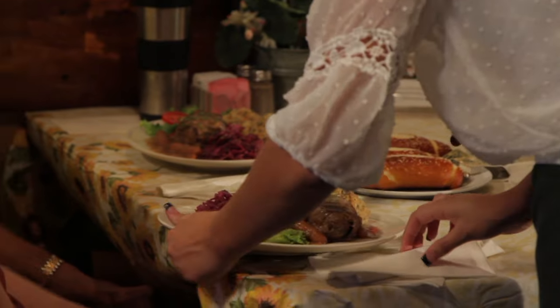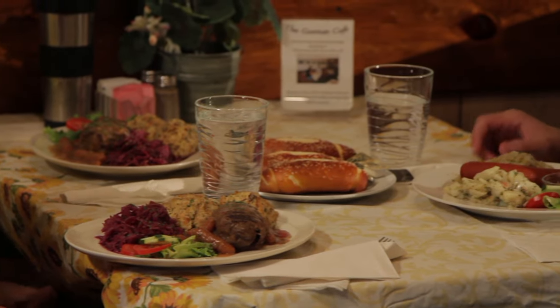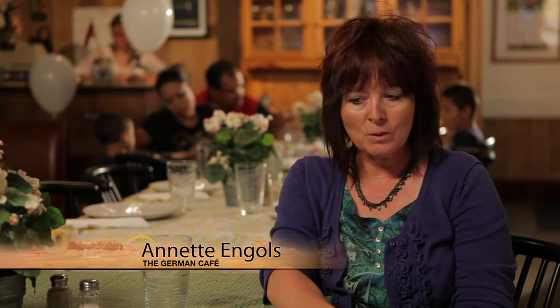Germany is well known for schnitzel — pork loin with different gravies — but the rouladen, because a lot of people say, 'Oh, in Germany a lot of it is with pork.' Well, we have a lot of beef dishes too, and rouladen is something special.